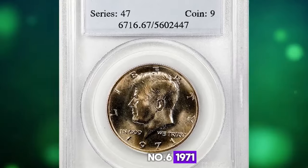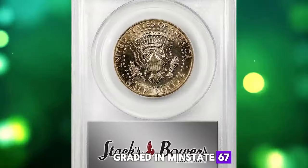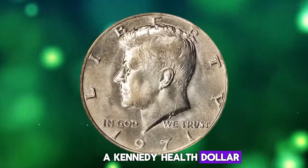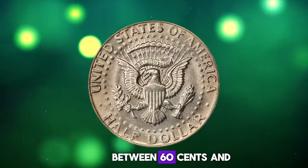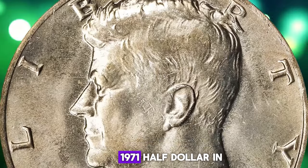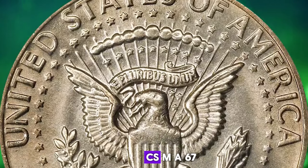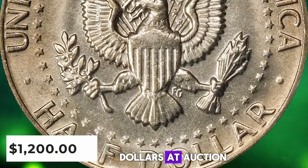Number 6: 1971 Kennedy Half Dollar, graded in Mint State 67 by PCGS. According to the NGC price guide as of January 2024, a Kennedy half dollar from 1971 in circulated condition is worth between $0.60 and $0.75. However, on the open market, a 1971 half dollar in pristine uncirculated condition can sell for as much as $2,050. This MS67 graded superb gem fetched a sum of $1,200 at auction.